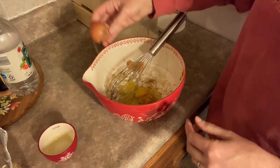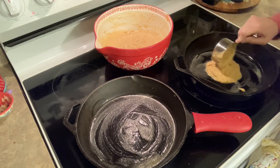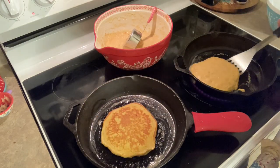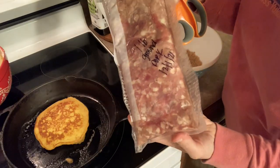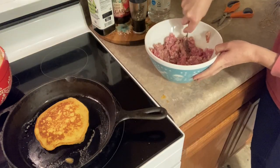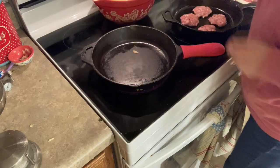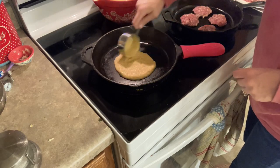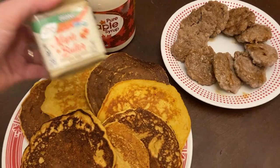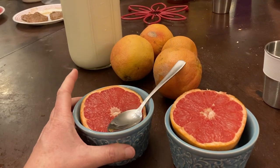We finally bit the bullet and bought a second cast iron skillet — it's really a necessity for meals like this, especially because I end up using one of them to cook the breakfast sausage in. We got this pork from one of Jeremy's co-workers who was getting ready to process pigs this fall and still had ground pork left over from last year. We ate it with some fresh grapefruit as well.